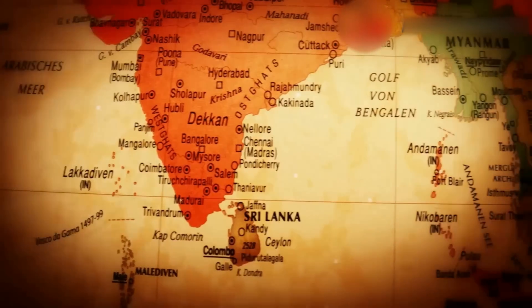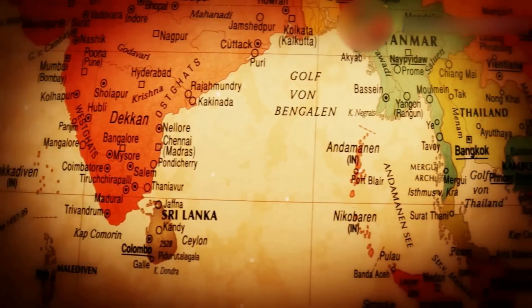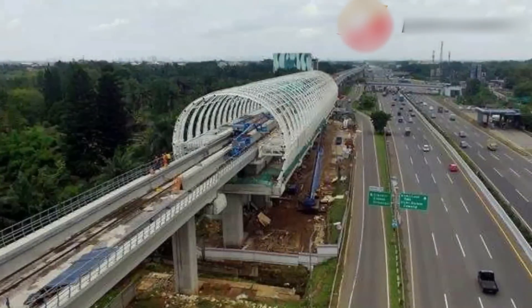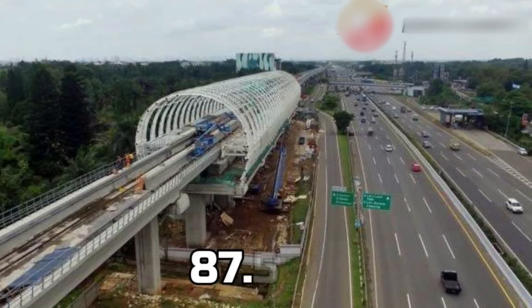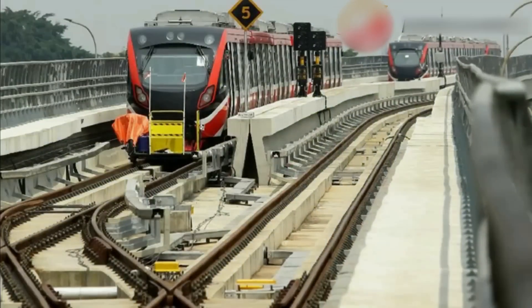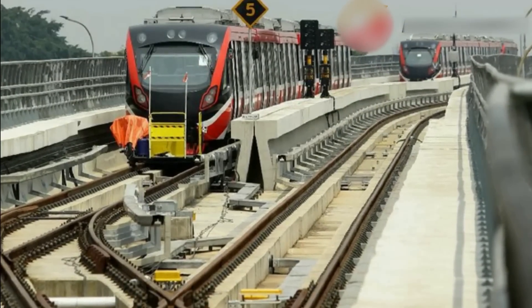Indonesia may one day see a more connected and seamlessly integrated country through the use of more track lines. The best part is that they may also see the opportunity to become Southeast Asia's leading rail and rolling stock provider. As of the time of this writing, the LRT progress rate is at over 87.54 percent, with some stations and trains already being tested to ensure everything is safe and operable.